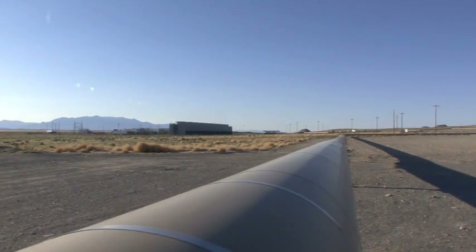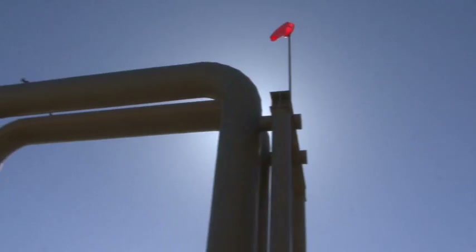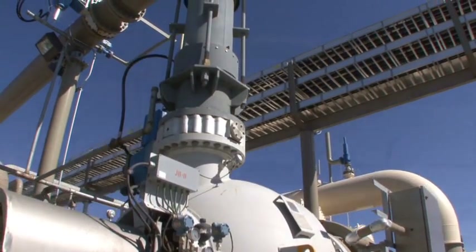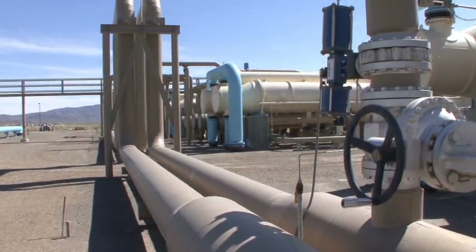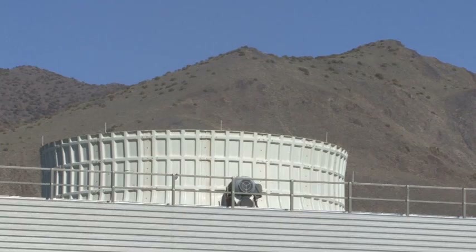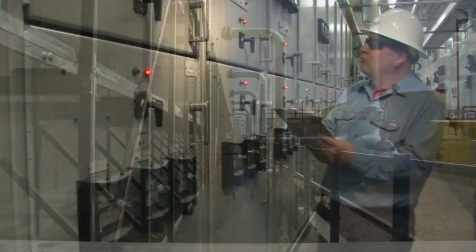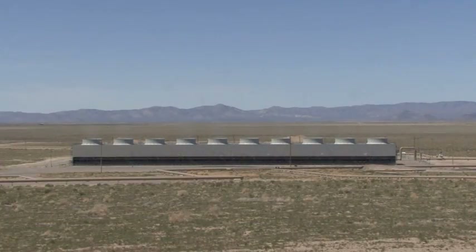Nevada Geothermal Power has achieved great success with its inaugural Blue Mountain Geothermal Facility. With a seasoned management team providing expertise in development, operations and financing, NGP is well positioned to execute its growth plan to develop additional geothermal properties and generate significant value for its shareholders over the next few years. Overall, geothermal bodes very well — Nevada has just a ton of geothermal leases. A lot of people are really waiting to see what happens at Blue Mountain. The power is on, revenues are up, and the future is bright for Nevada Geothermal Power Company.